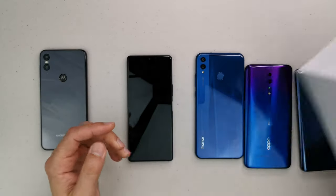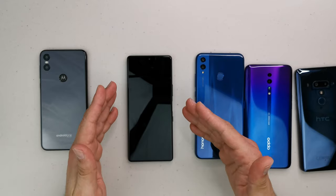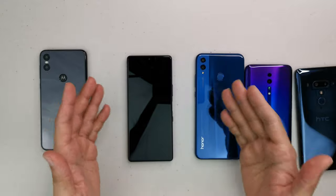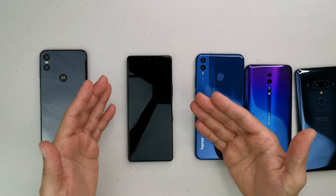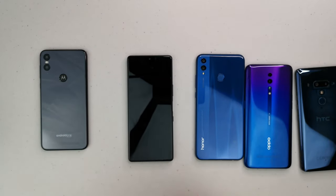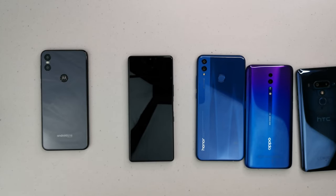Stay tuned for the unboxing of the Redmi Note 8 Pro, which I have a feeling will be the better phone. Don't forget it's available from the official Xiaomi UK web store, so you get full warranty. Subscribe to Vlogging Project if you haven't already — thanks for watching, see you in the next one, adios.